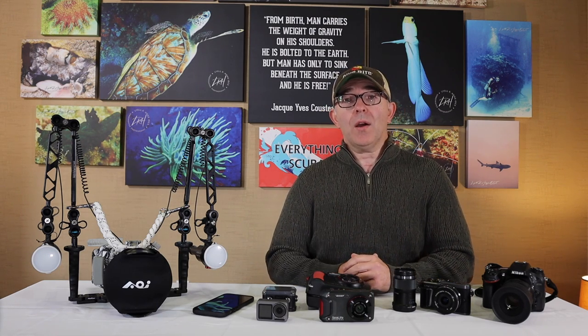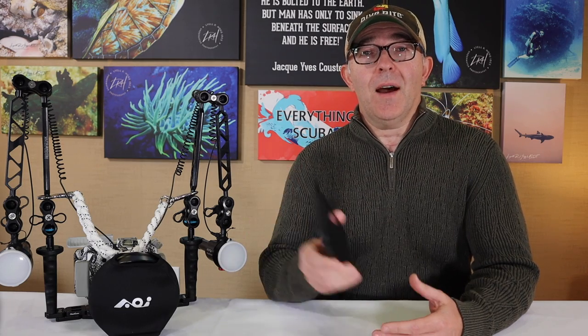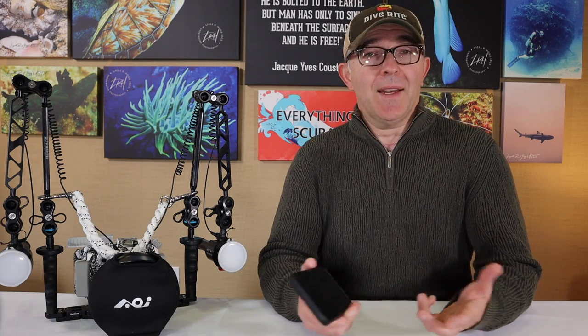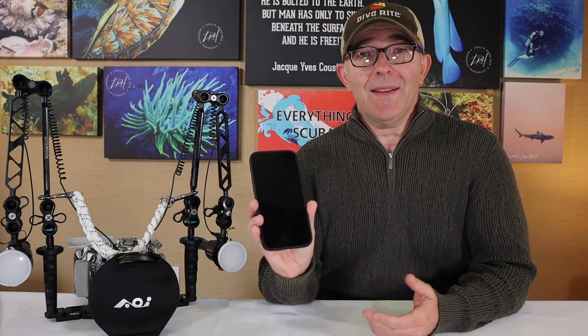One by one we're going to walk through the different things in front of me. First up is the good old iPhone or Android device. Yes, we can take our phones underwater with us these days. No, we can't take calls while we're down there — the whole point of scuba diving is to get away from that kind of stuff. But some of the camera systems on our phones these days are pretty amazing. Apple will tell you this is water resistant down to six meters or 18 feet. Would I take my nice iPhone underwater without a case? Absolutely not.